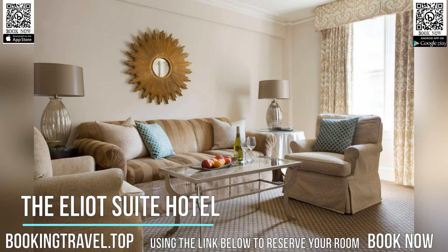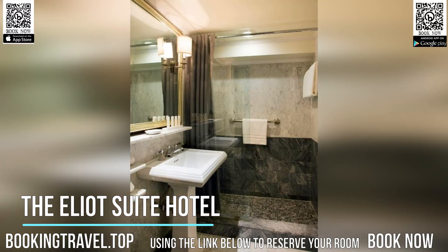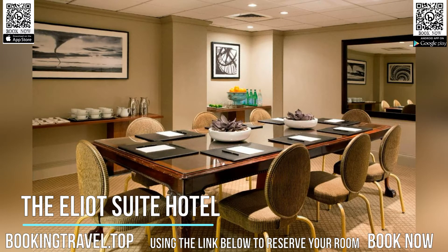The Elliott's guests can enjoy free access to the Boston Sports Club and on-site business center. Concierge desk staff can arrange dinner reservations or nightly turndown service. Babysitting and pet sitting are also available.